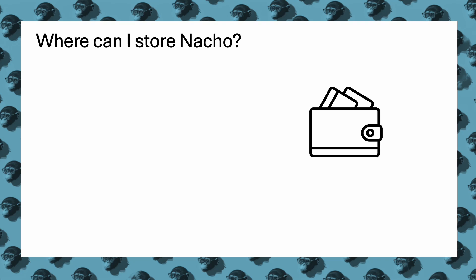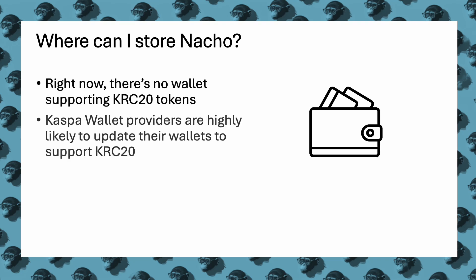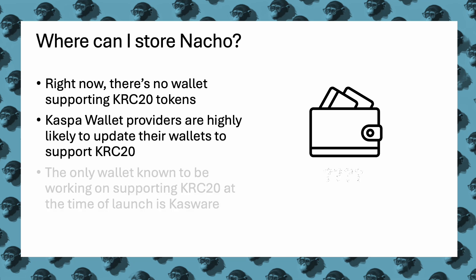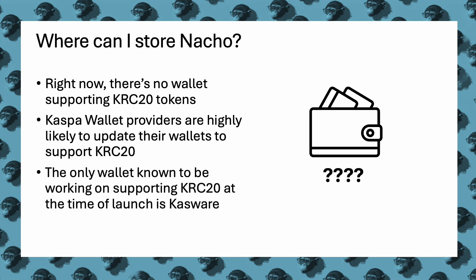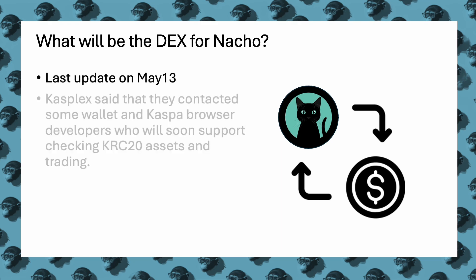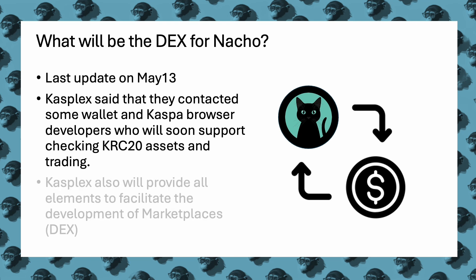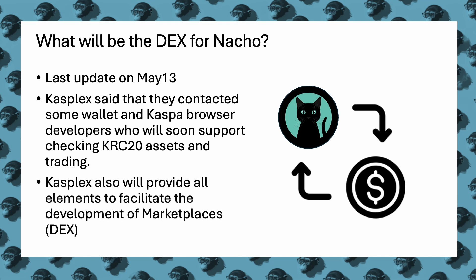Currently, no wallet supports KRC-20 tokens. However, it is expected that Caspa wallet providers will update their systems to include KRC-20 support. Casware is the only wallet known to be actively developing support for KRC-20 tokens at the time of launch. As of May 13th, Casplex has engaged wallet and Caspa browser developers to soon support KRC-20 asset checks and trading. Casplex is also providing essential elements to facilitate the development of marketplaces, including decentralized exchanges.